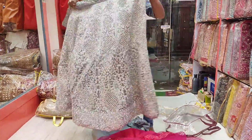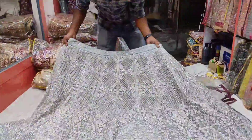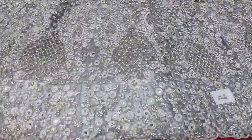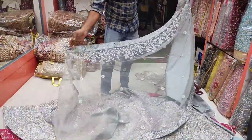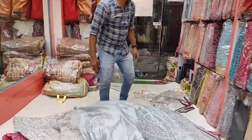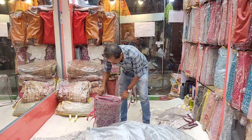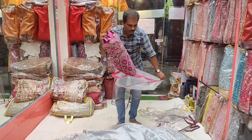Full cut work with mirror work and stone work, full jerkin stone, beautiful real jerkin stone. In the shawl, heavy shawl, full heavy border and booties and blouse. Front and back and the sleeves, nice dark purple color.